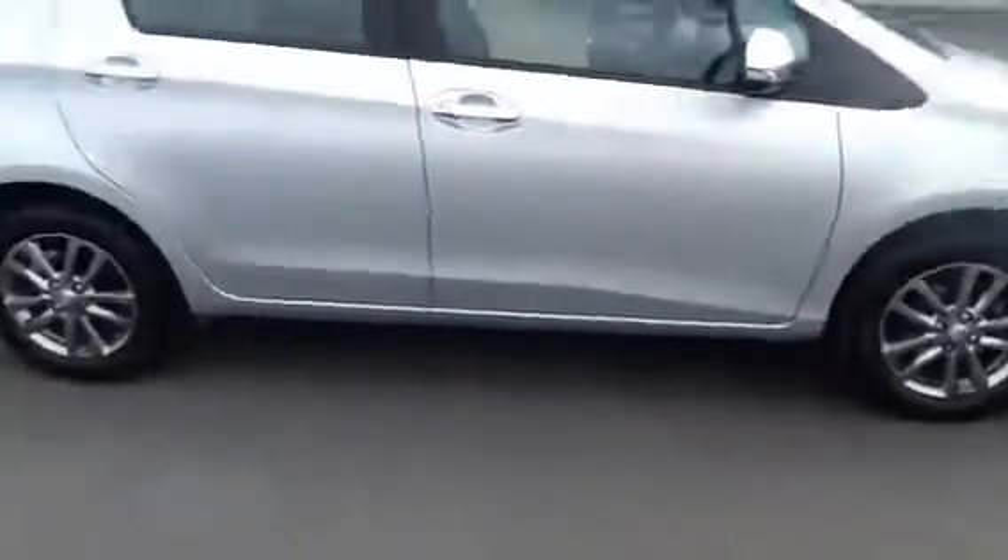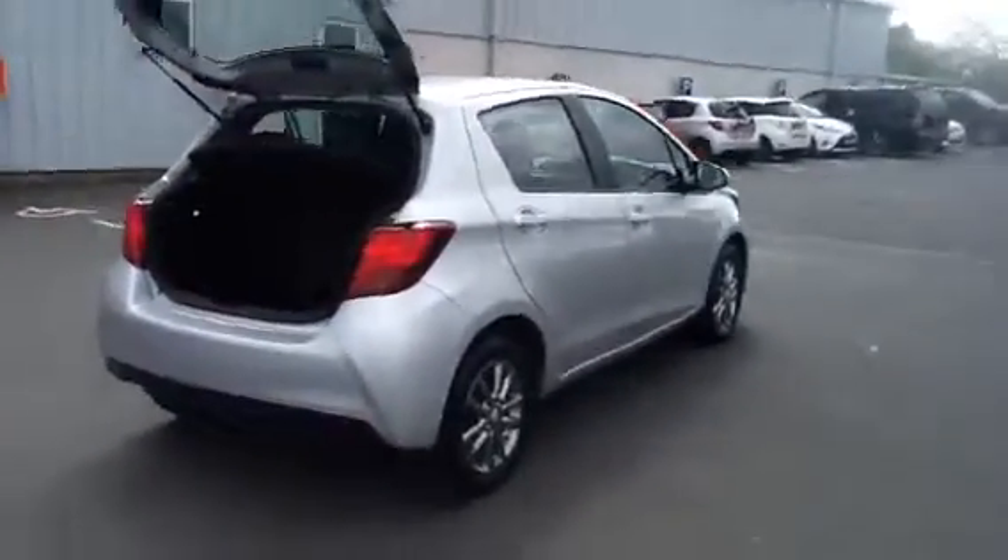This car has one owner. It also comes with alloy wheels, Bluetooth, air conditioning, reverse camera, front fog lights, and service history. We also have a Toyota approved check.